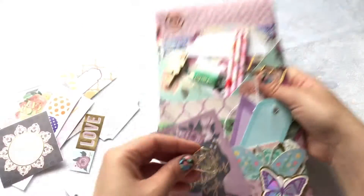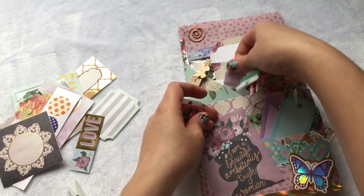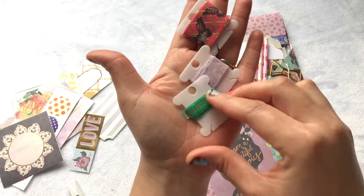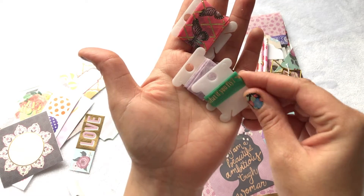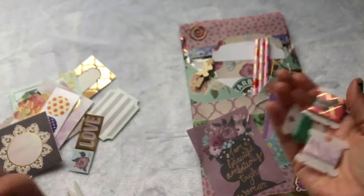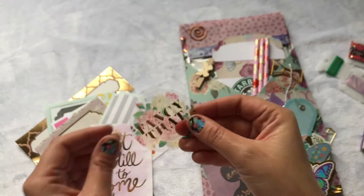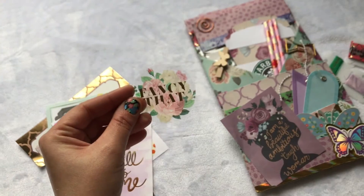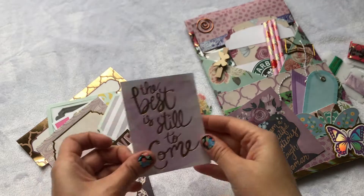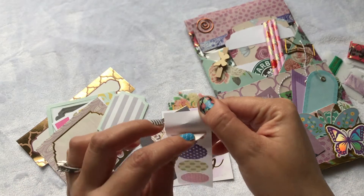Oh my goodness, there is so much stuff in here! Let me show you the cute little washi samples she sent — I love these! I don't have any of these; they are just beautiful. I cannot wait to use those. And over here, what I pulled out from this pocket — look how cute that is! The best is still yet to come.